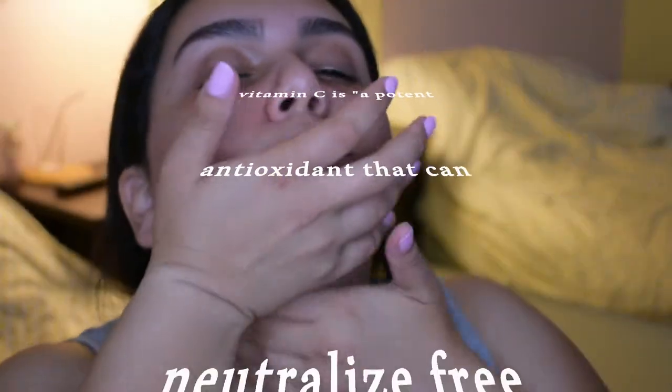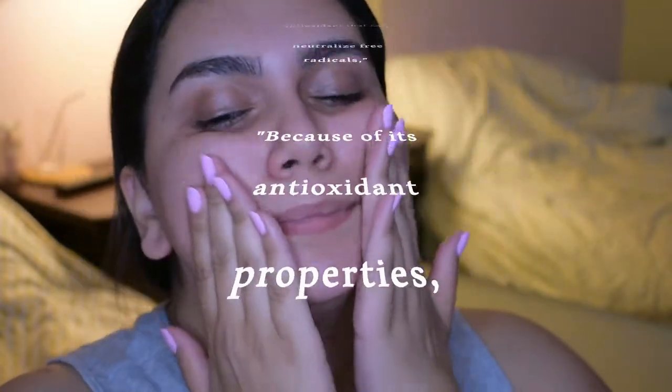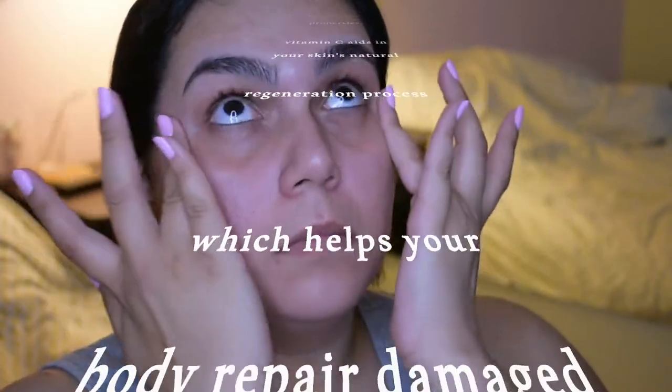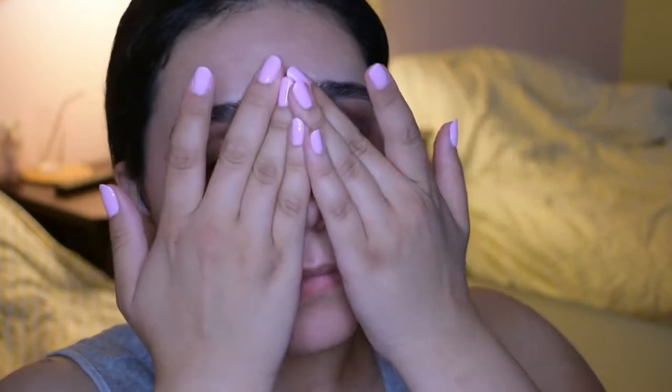So why do we need vitamin C in our daily routine? As far as your skin is concerned, vitamin C is a potent antioxidant that can neutralize free radicals. Because of its antioxidant properties, vitamin C aids in your skin's natural regeneration process, which helps your body repair damaged skin cells — which I love because I had a lot of scars from my teenage years.